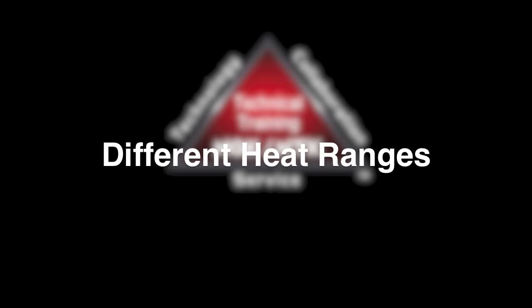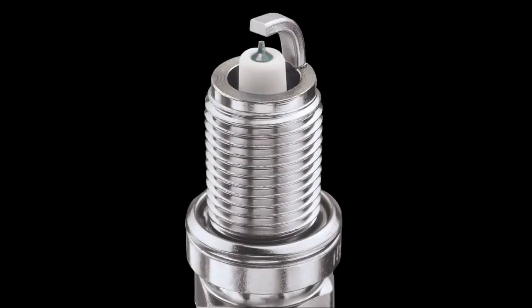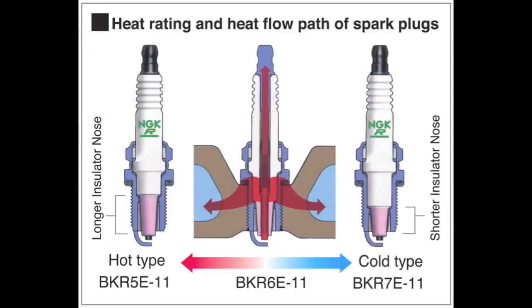Why are there different heat ranges? It is a misconception that spark plugs create heat — this is not true. A function of the spark plug is to channel heat away from the tip of the spark plug. The length of the insulator mass determines the speed at which this is done.